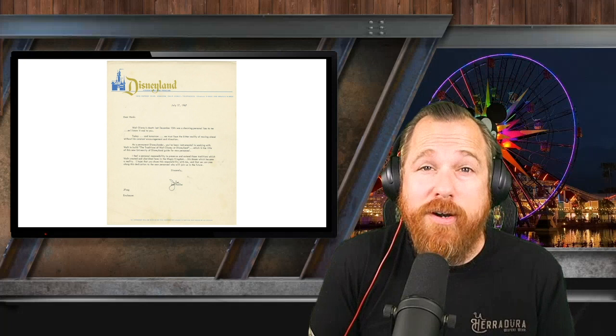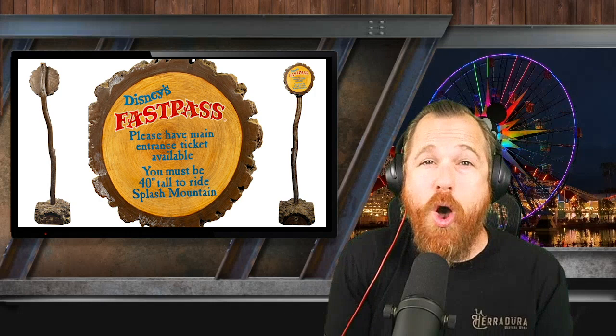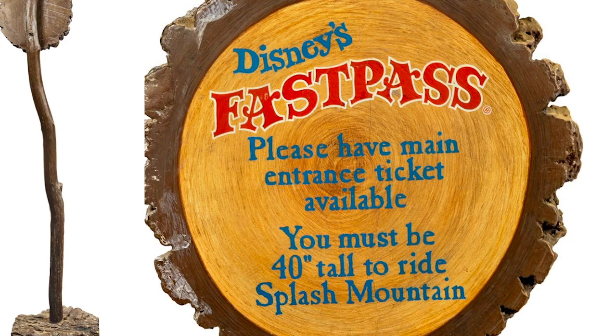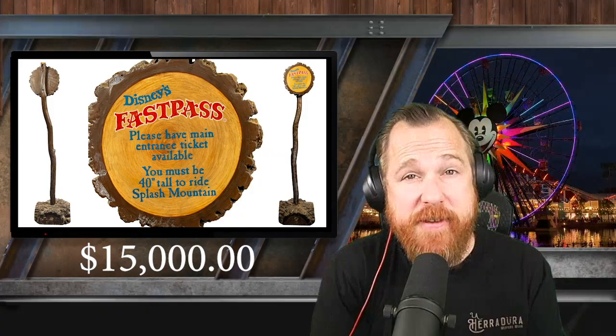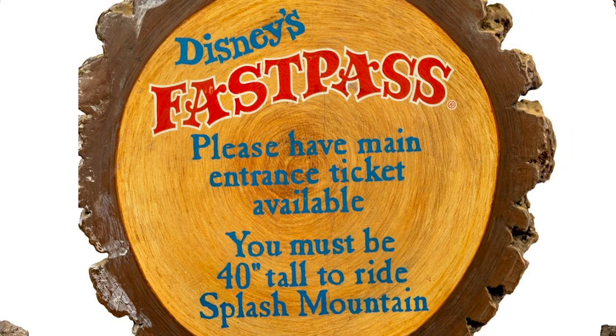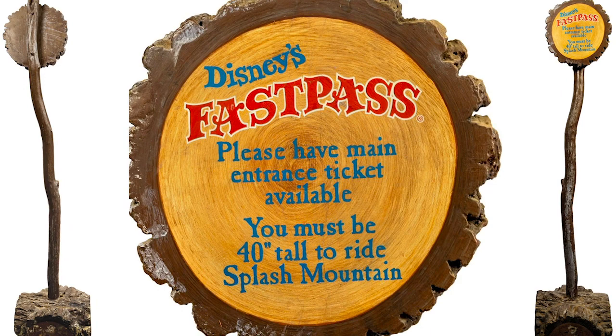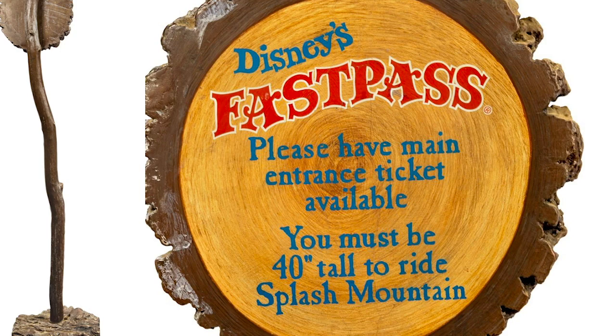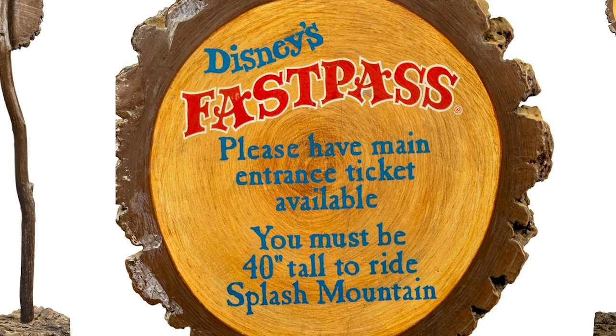Number 6: Splash Mountain Fast Pass Sign. What are you gonna do with this? A pre-auction estimate of $800 to $1,000, an actual sale price of $15,000 — nearly 19 times the opening price. This item is from the 2000s and is a very rare freestanding sign from Disneyland's Splash Mountain. The sign was used at the entrance of the fast pass area, reminding guests to have their tickets ready and that riders must be at least 40 inches tall. It's composed of dense foam with a fiberglass hard coat and a heavy metal pole, measuring 63 inches tall.